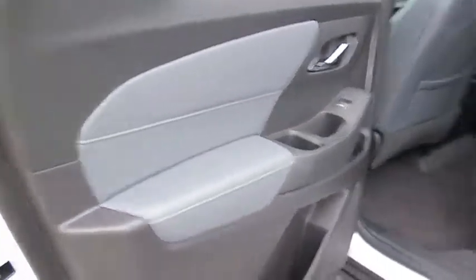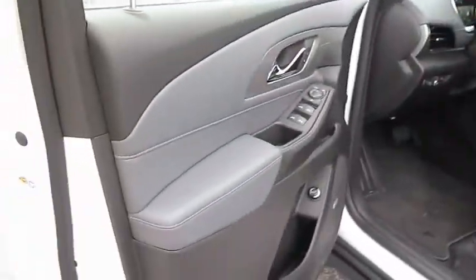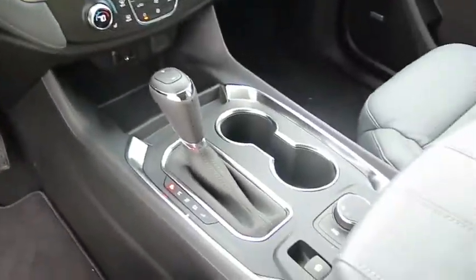Power passenger seat, anti-lock braking system, leather-wrapped steering wheel, Bluetooth, adjustable steering wheel, cruise control, four-wheel disc brakes, aluminum wheels, auto-dimming rear view mirror, rear defrost, universal garage door opener.